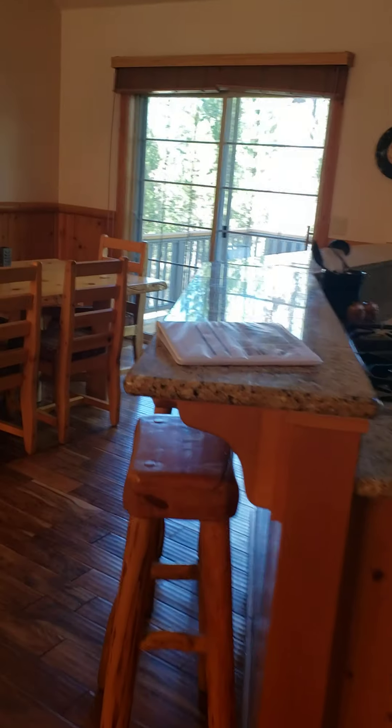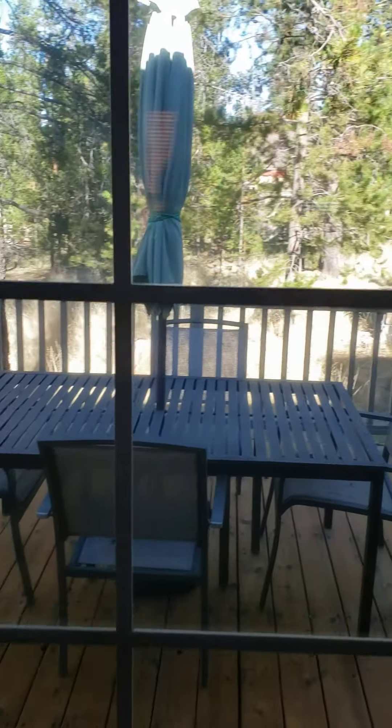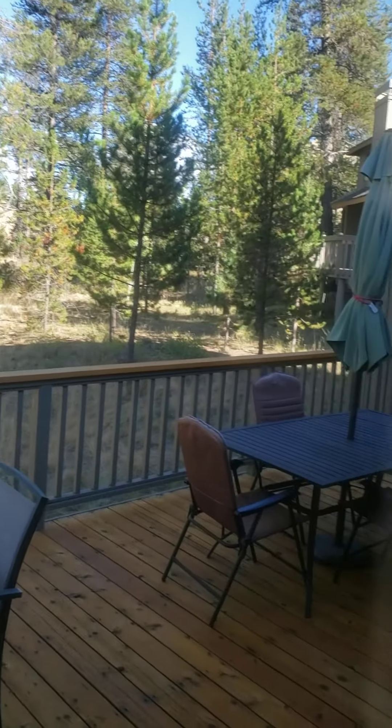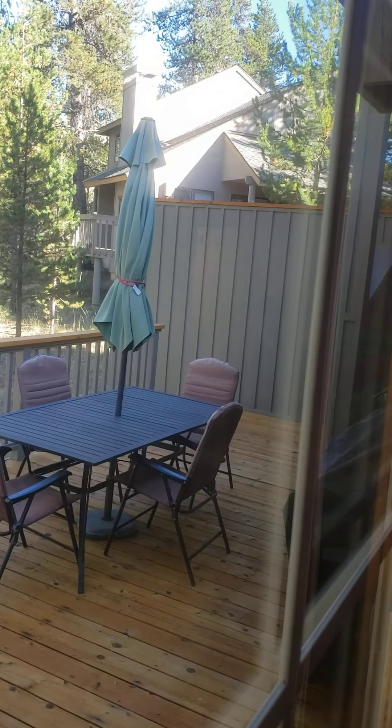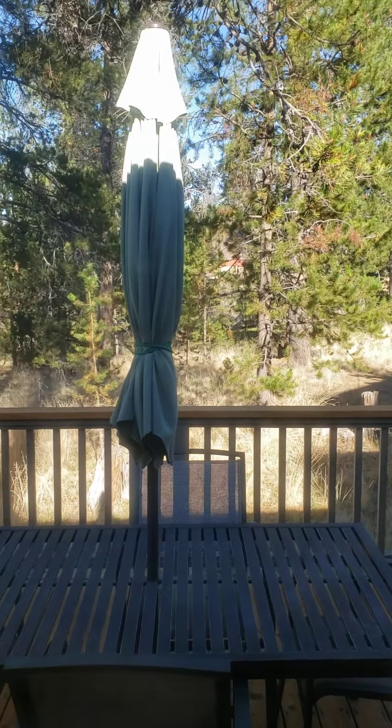We'll go take a quick peek out the back patio. That over there is the hot tub, but here is the common area behind the house.